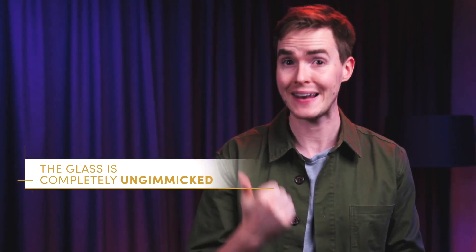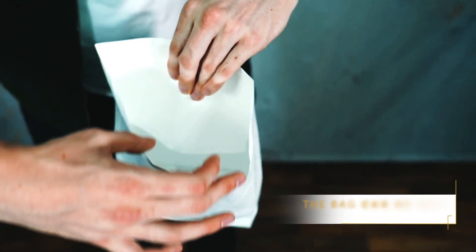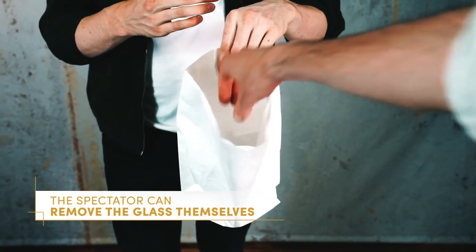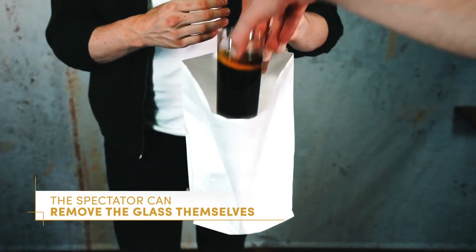Here's three things to remember. The glass is completely un-gimmicked. The bag can be seen on all sides. And the spectator can even reach in and take out the glass themselves.